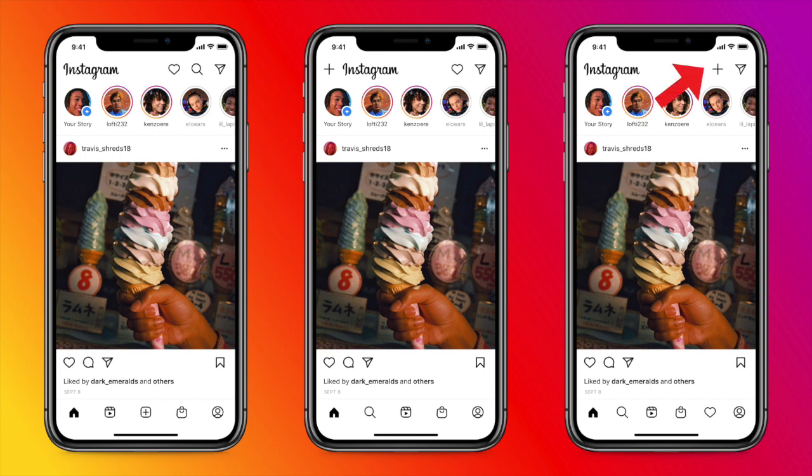The third one changes where you can make a new post — this is now at the top and I'm guessing it includes stories as well. The bottom row of tabs also includes the shop and the Reels feature alongside the likes page.